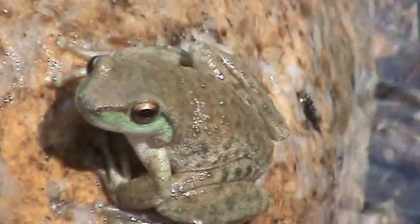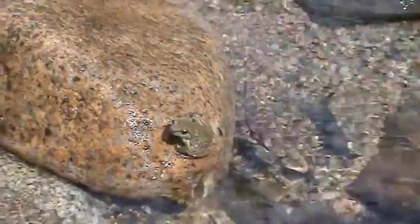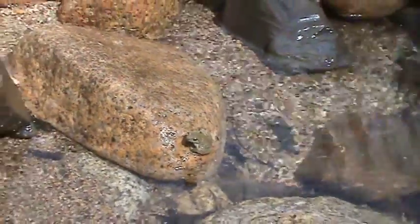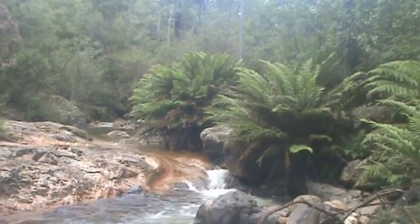Spotted tree frogs were last known to be alive in Buffalo in 1983, and there were only a couple of individuals at that stage. Through lots of surveying since, we've confirmed that they've actually gone extinct at that site thereafter, so it's been many moons since they were last recorded in that location.